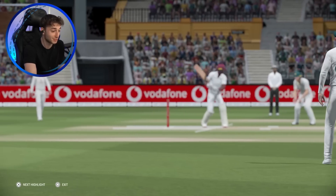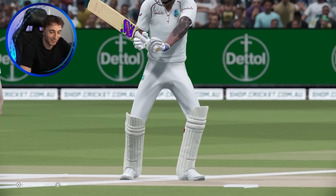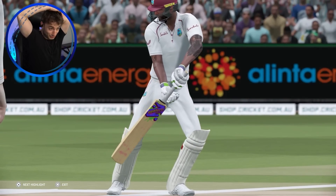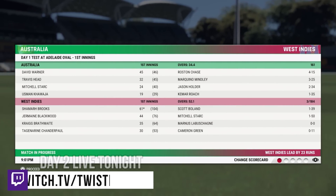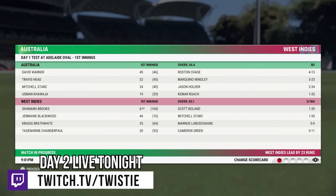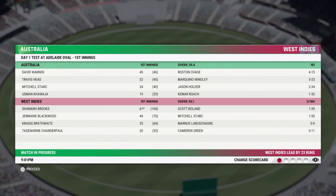That takes us through to stumps on day one - on a not a great day, let's be honest. Three wickets and we were rolled for 161. And there's sort of the story of the day - Australia not good enough with the bat, the West Indies too good with the bat. That takes us to the end of day one. The West Indies with a lead of 23 runs, three wickets down.